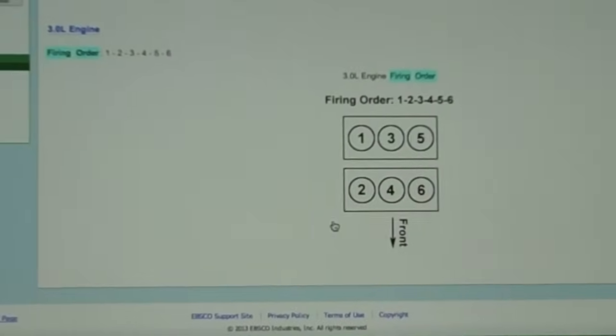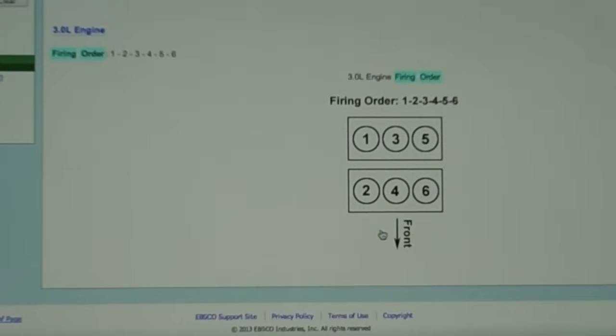I'll zoom in here a little bit. This is showing the front of the vehicle and the way your engine sits. You can see number one cylinder is right here. This is where the firewall of your vehicle is. So if you get a bank two sensor one code, that's telling you it's on this side of the engine — exhaust manifold is right here, and your sensor will be right here. Bank one sensor one: here's your number one cylinder, and your O2 sensor that needs replacement is right here.